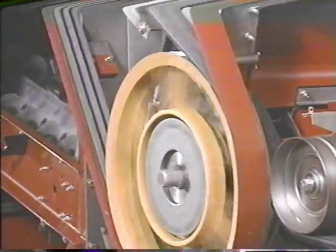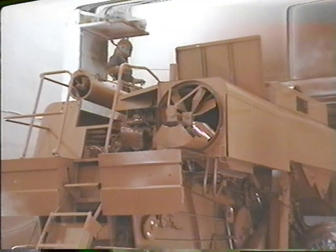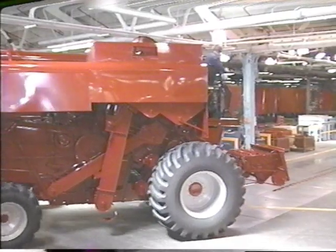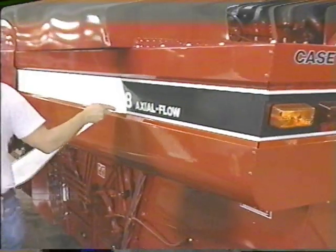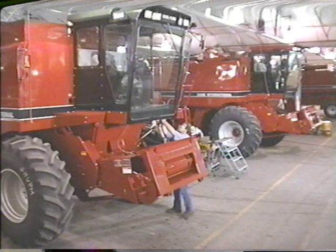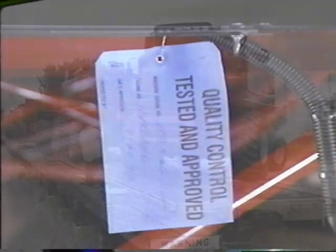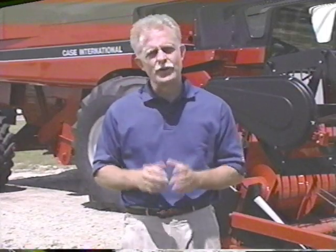From the precision balancing of the rotor to the high-tech assembly line to the state-of-the-art electrostatic painting process, the East Moline facility is built around one of the most stringent quality control programs in manufacturing. No combine leaves this plant until it passes a vigorous and thorough final inspection. Only then does an axial flow combine earn its blue tag — a personal assurance of quality. Next stop: your farm.